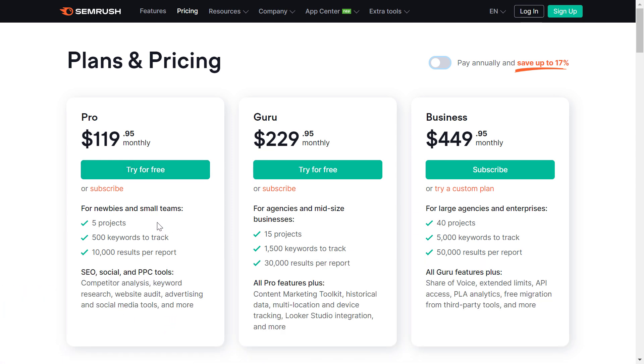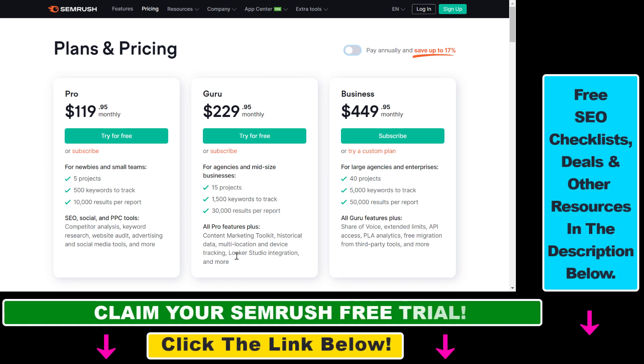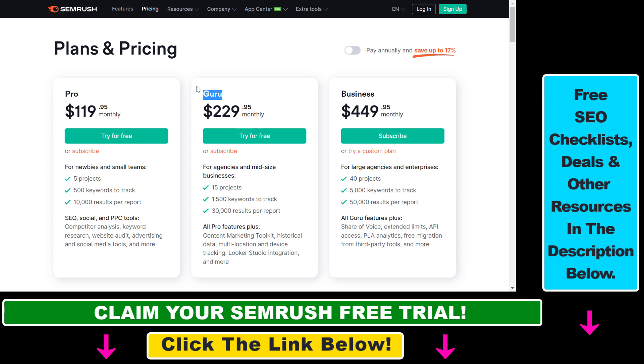If you open up the SEMrush pricing page — I will link it in the description below — you can see they have basically three pricing plans. The first is the SEMrush Pro plan, which is the most inexpensive, and if you pay annually you can get it for less than $100 USD. If you want more features you have to pay for the Guru plan, which is $230 US dollars without an annual subscription, and there is also the Business plan at $450 dollars without the annual subscription.